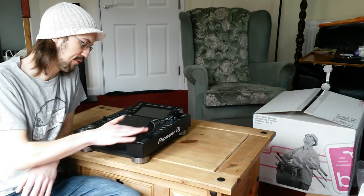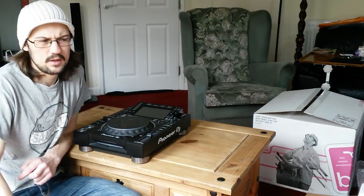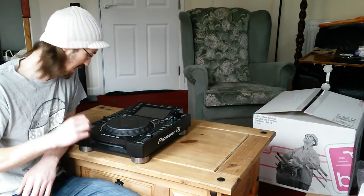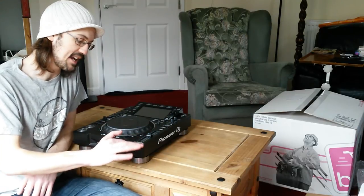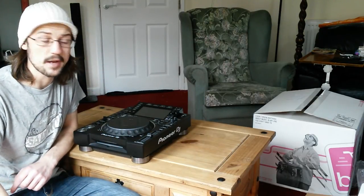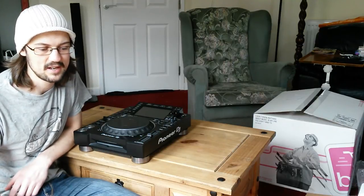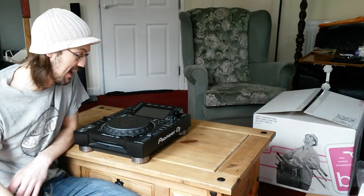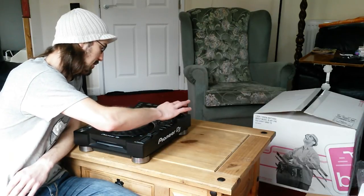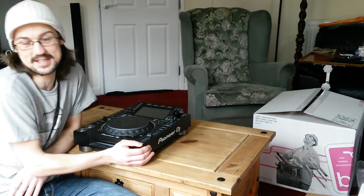You can't buy the SDJ-08 monitors from Pioneer anymore because they discontinued them. I managed to get them at the last stage of them being available. I was worried I wouldn't be able to get them, but I did research online and was lucky that a shop I tracked down had one last pair. I bought the last pair in the whole of the UK, probably the whole world. I love them — they're my pride and joy, though these CDJs will probably become my new pride and joy.